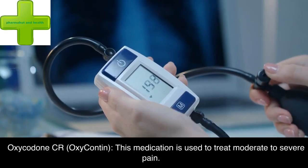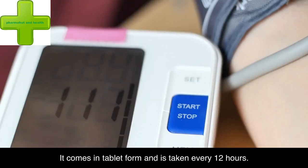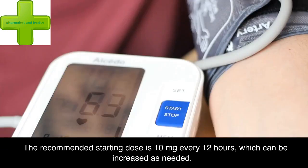Oxycodone-CR (OxyContin): this medication is used to treat moderate to severe pain. It comes in tablet form and is taken every 12 hours. The recommended starting dose is 10 mg every 12 hours, which can be increased as needed.